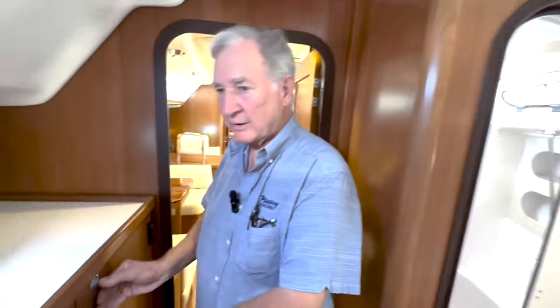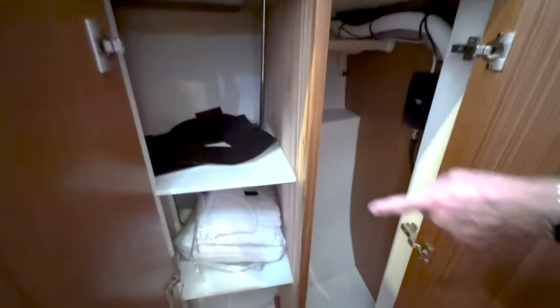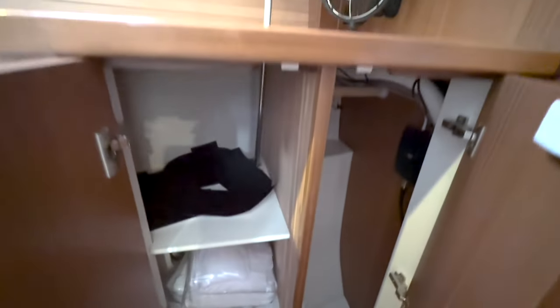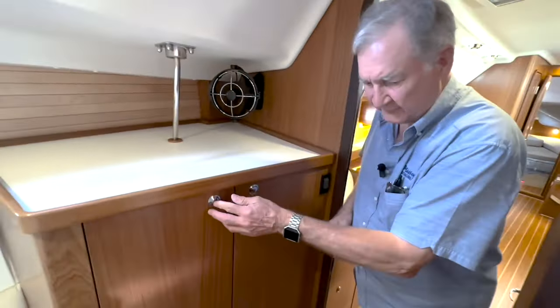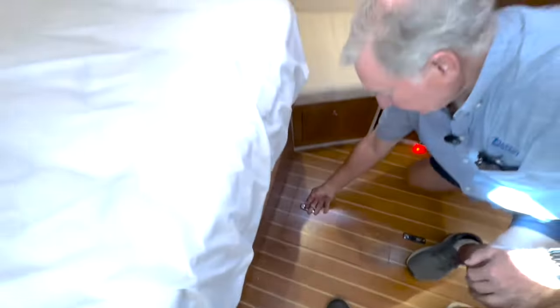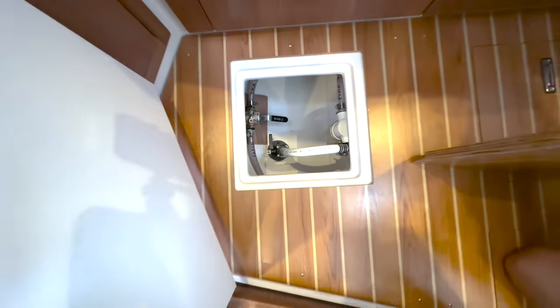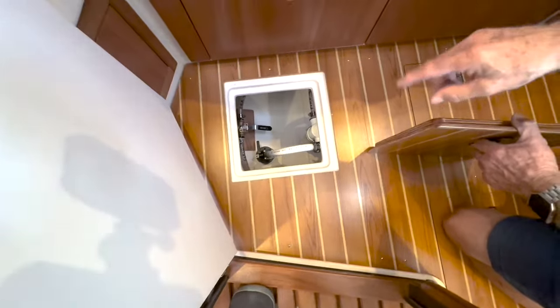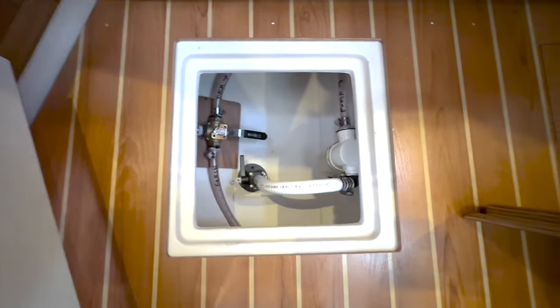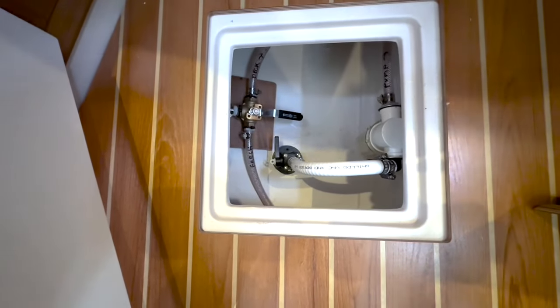We've got a nice hanging locker and shelves here. Fitted sheets come standard from Catalina — a very nice feature. Under our feet, notice easy access to the transducer for the depth sounder. And on the other side, we've installed a freshwater and seawater deck washdown. It's very well done with seacocks and in-line ball valves, so you can control whether it's freshwater or saltwater and won't get saltwater into the freshwater system.